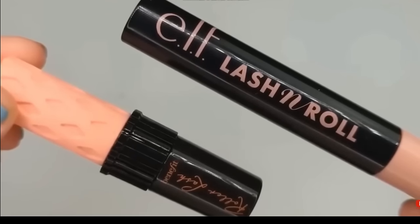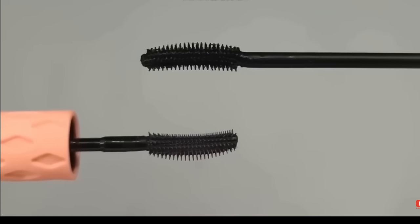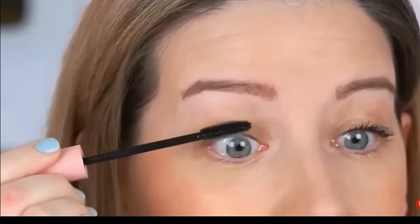Another ELF dupe was their Lash and Roll mascara — clearly a dupe for Benefit's Roller Lash, with similar packaging and a name that's a big hint. Lash and Roll is $6 compared to $29 for Benefit. I did an entire video comparing them side by side, and the ELF held its own. It gave me really nice length and a little bit of curl. Best of all, the Roller Lash smudged under my eye while the ELF held up really well — so for that reason alone, I ended up liking the ELF version even better.